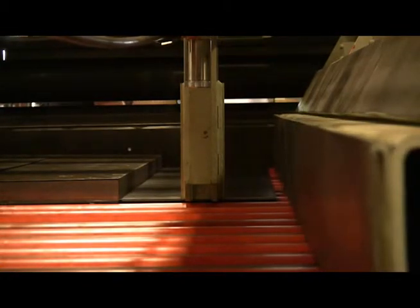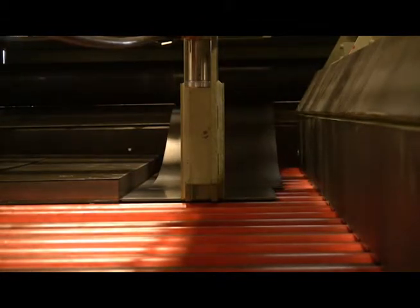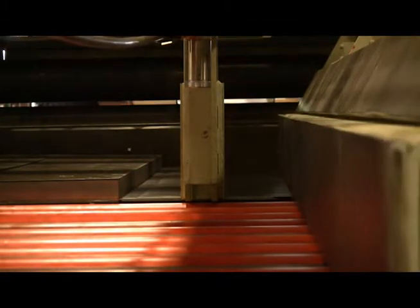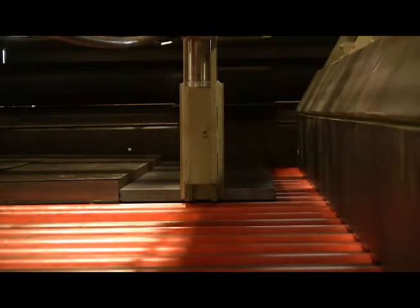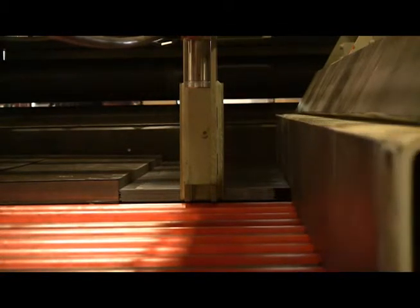The discharge conveyor integrates four drop-down sections to allow completed pallets to be efficiently removed with a fork truck. Once the pallet has been unloaded, the discharge rolls can be instantly positioned back to pass line height. A selector switch allows the operator to control the position of the drop-down sections.